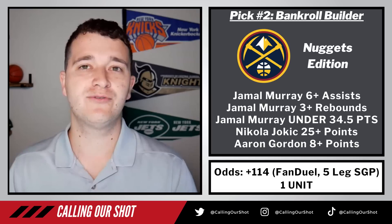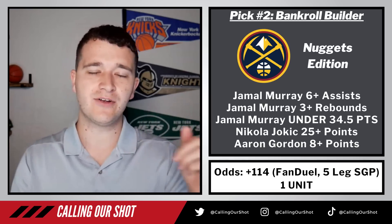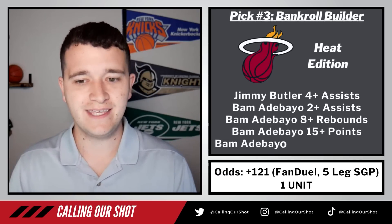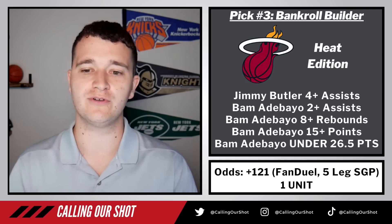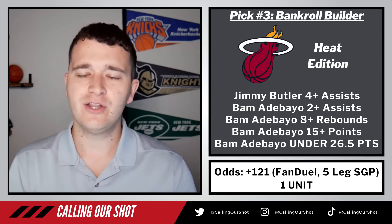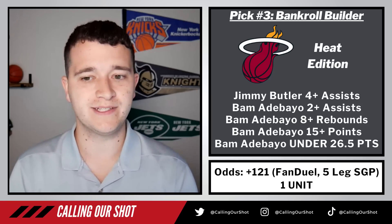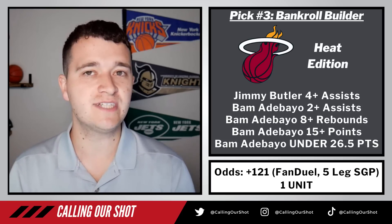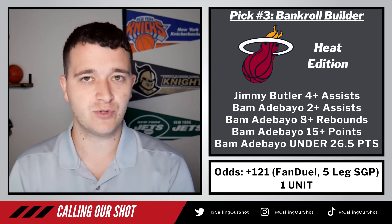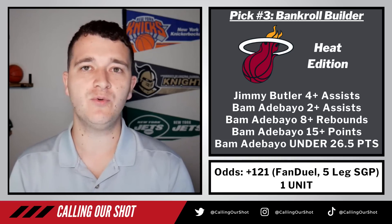Maybe we can hit three in a row because that naturally segues into our Heat edition. If you want to combine both of these together, you get plus 400 on FanDuel — you can go crazy if you're feeling spicy. But let's talk about the one for the Heat, because this is only going to involve two Heat players and really puts a lot on one guy's shoulders. It's another different one, but I really liked it. Jimmy Butler 4-plus assists, Bam Adebayo 2-plus assists, Bam Adebayo 8-plus rebounds, Bam Adebayo 15-plus points, Bam Adebayo under 26 and a half points. Currently plus 121 on FanDuel — risking one unit to win 1.21.